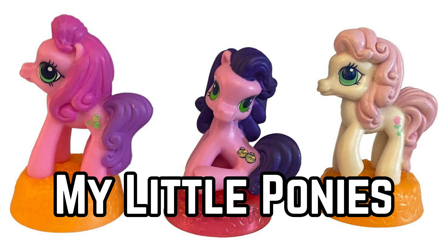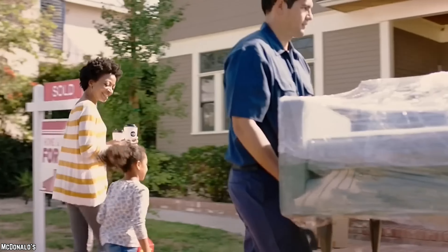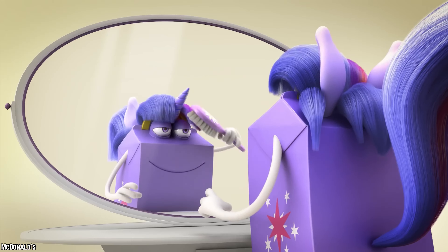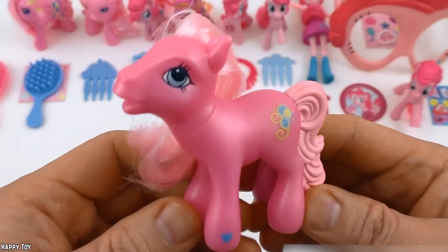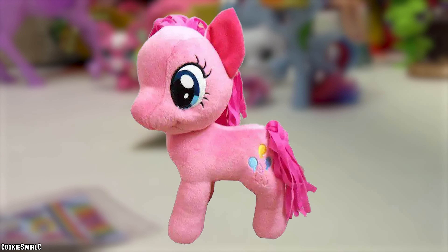My Little Ponies. Since the early days of My Little Pony, McDonald's has been trotting out pony-based toys to delight young fans. Generation 1 treated fans to pony-themed bookmarks featuring the original six characters. In Generation 2, pony figurines with movable heads pranced into Happy Meals. Generation 3 took it a step further, decking out the figurines with accessories and even offering miniature plushies.